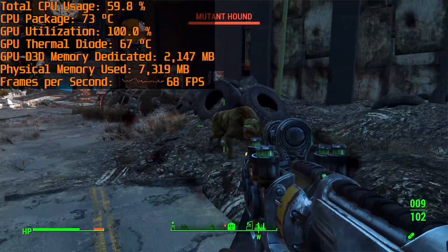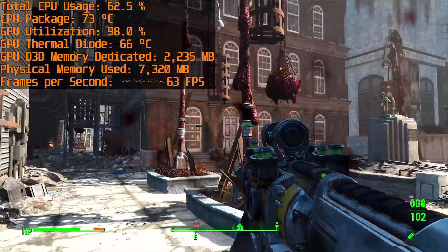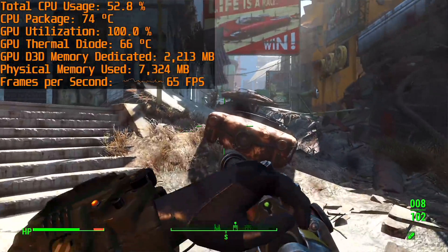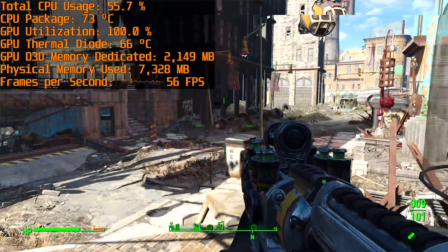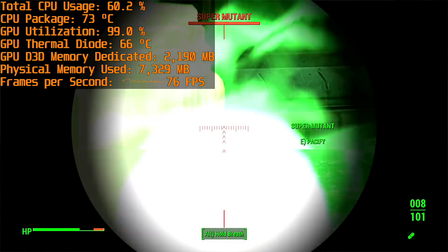Fallout 4 isn't well optimized and tends to break quite often, however you guys requested it so here it is. With the medium preset and FXAA set to low, you'll get around 50 to 60 FPS in the most intensive city areas without any mods installed. Hopefully Fallout 76 is a bit better optimized for modern hardware when it's released later this year.